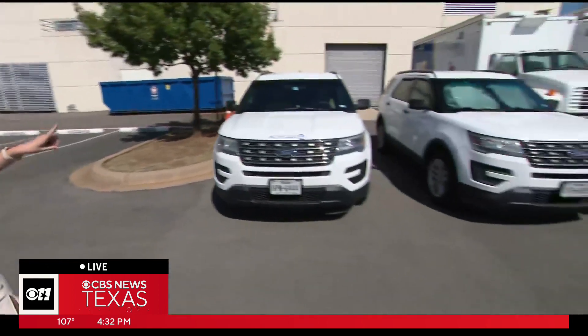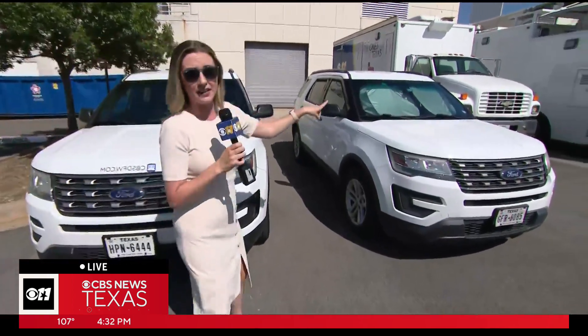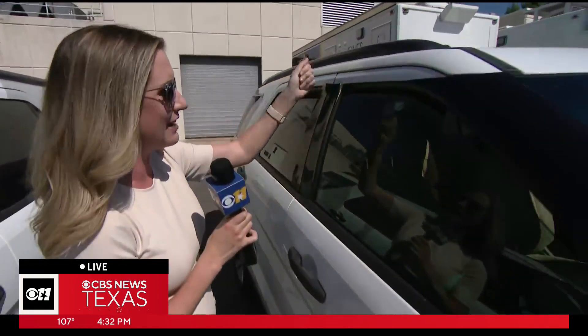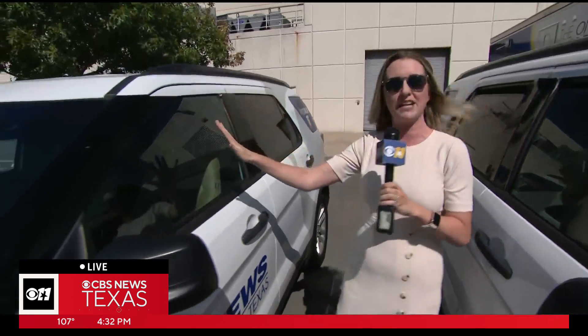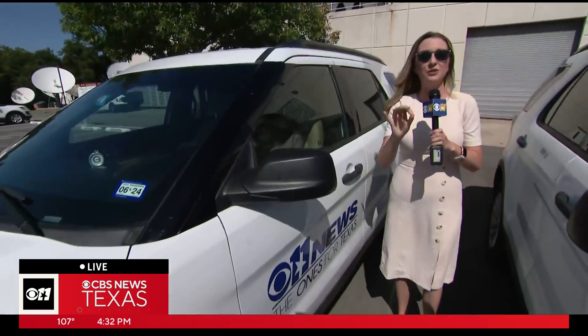We've got basically very similar, almost identical vehicles. The protected car — that's what I'll call it — has a sunshade up and windows cracked in the front and back about an inch and a half to two inches. We wanted to get an idea of what the temperature would do with these safety precautions versus our unprotected car, which does not have a sunshade and does not have the windows cracked. And I'm telling you, it is scorching.